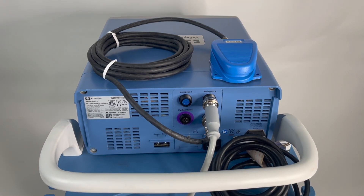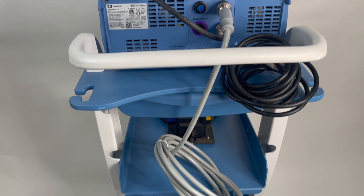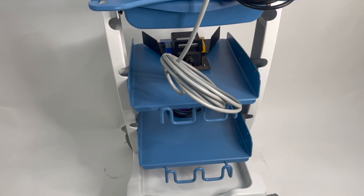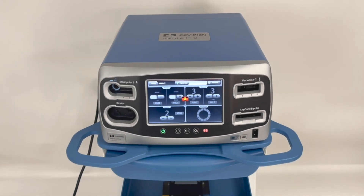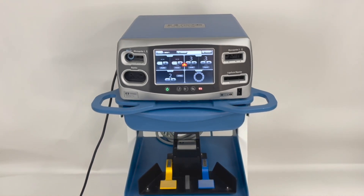All equipment from Ken Med Surgical is biomedically certified and comes with documented paperwork. Call today for pricing and availability on a refurbished, patient-ready FT10 from Ken Med Surgical.